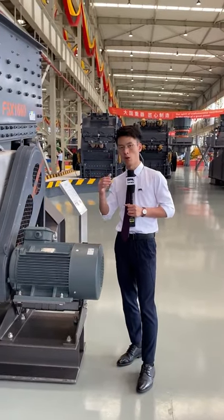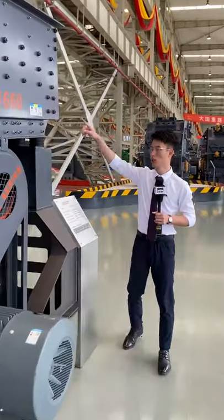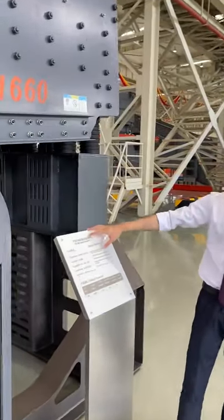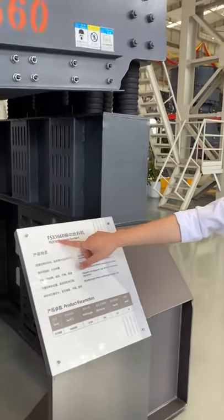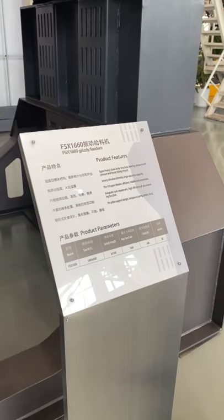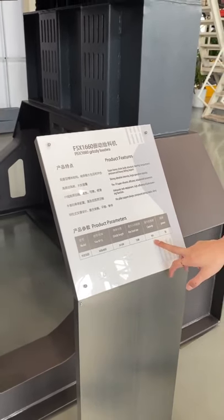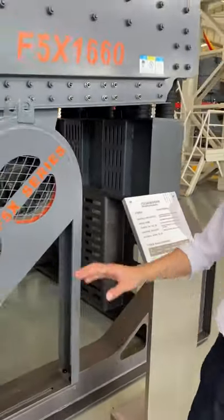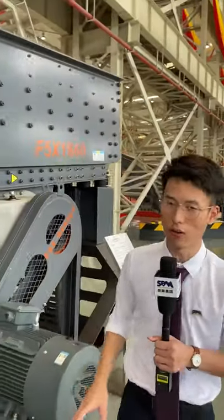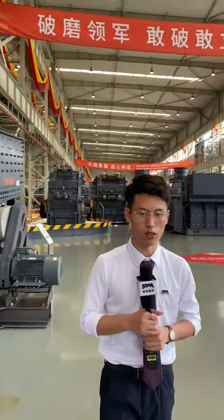This model of vibrating feeder is our F5X 1660, with a capacity reaching 950 tons per hour. That's the general introduction of our F5X series vibrating feeders. After the vibrating feeder, we move into primary crushing.